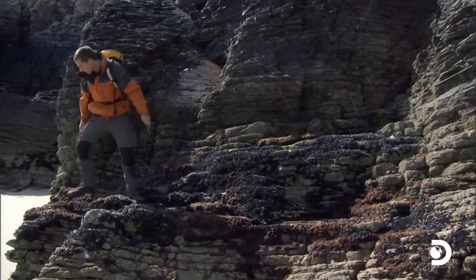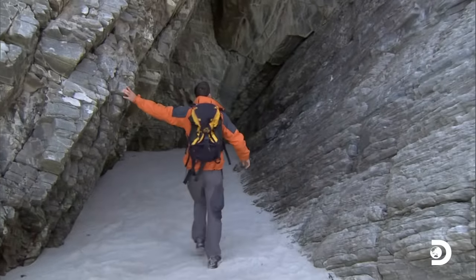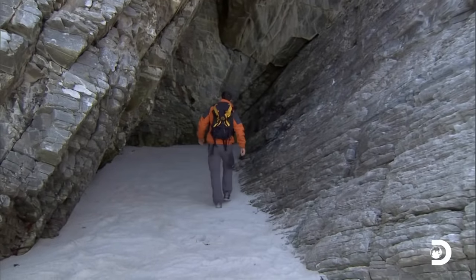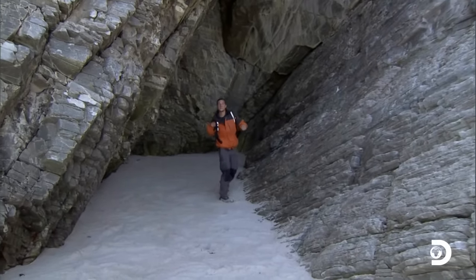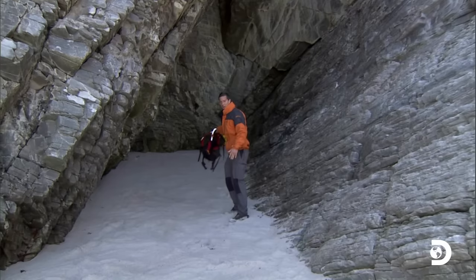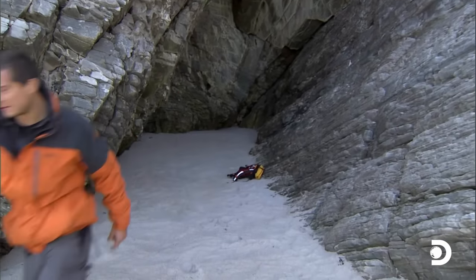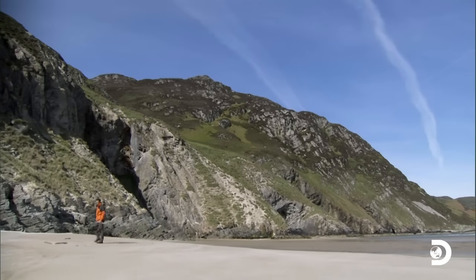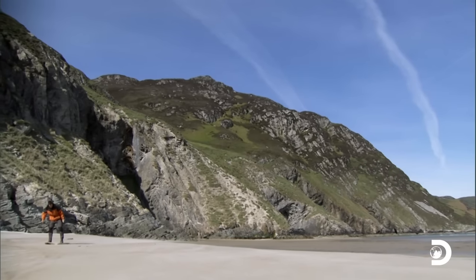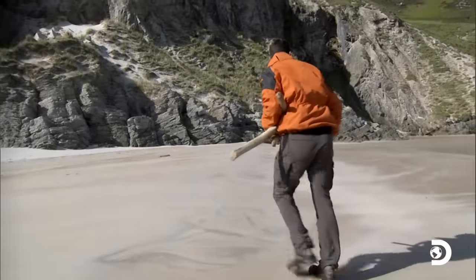Now to find somewhere to cook up my feast. This will do — nice and sheltered from the wind, above the high tide mark. Just going to find myself some wood. There's plenty of driftwood lying at the high tide mark, but it's covered in salt and still damp, so I'll need lots of tinder to get it going.